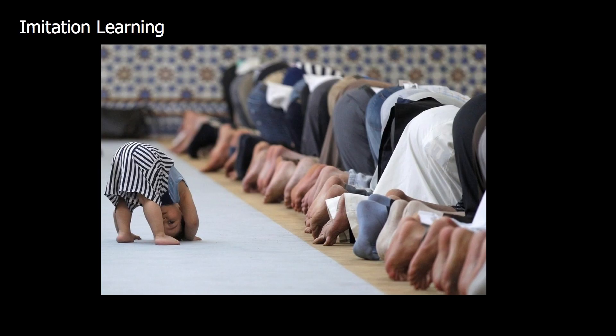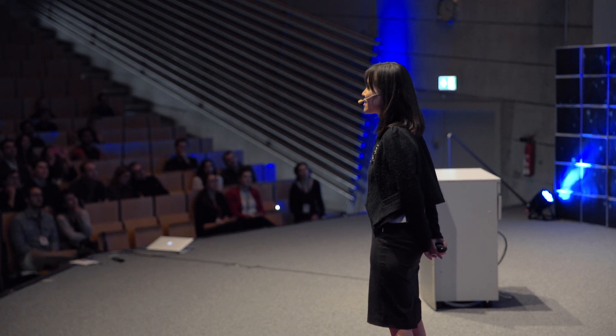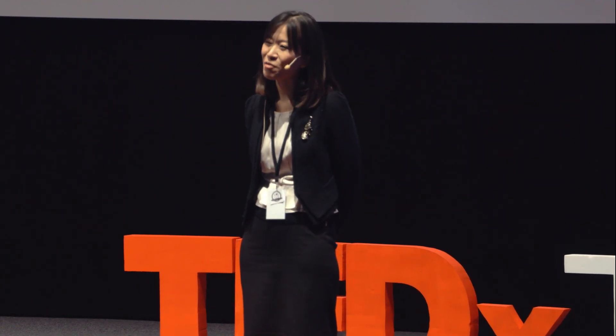One approach to learning under supervision is imitation learning. Imitation learning is an interesting topic for different disciplines including neuroscience, psychology, control engineering, and robotics. It's a very nice approach — it's easy for the teacher to teach something just by showing it in a very natural way, and students can learn the general concepts very easily.